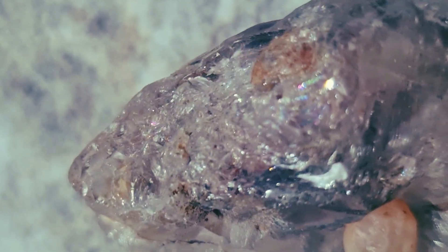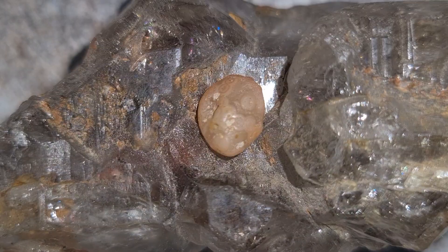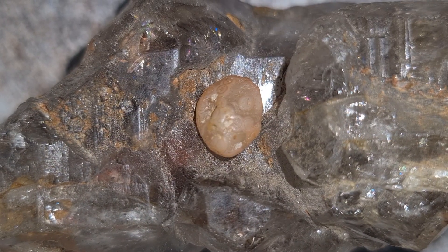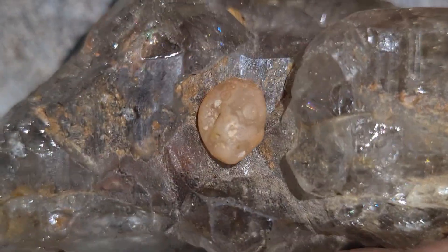Fifth, try the heat test carefully. Carbonado handles heat extremely well. Fake stones or glass may crack under sudden temperature changes, but carbonado stays stable. Do this safely and gently if you try it.